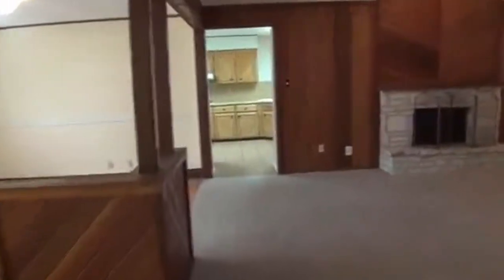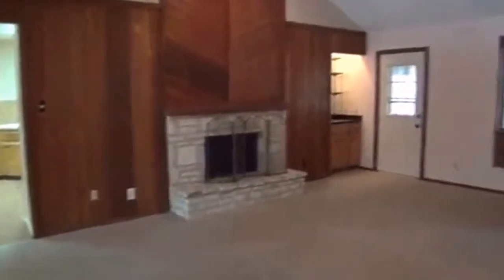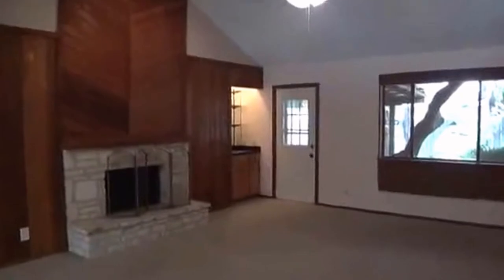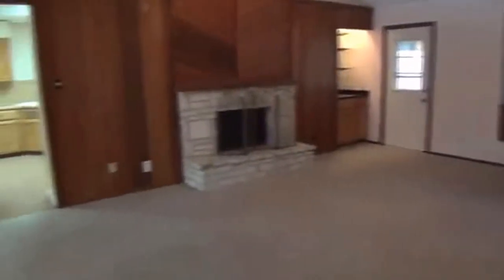If you'd like more information about this home, you can call me, Mark Fee, at 210-618-9161. Or you can call the office at Liberty Management at 210-681-8080. If you're already working with a realtor, this is set up on centralized showing for easy viewing. Thank you.